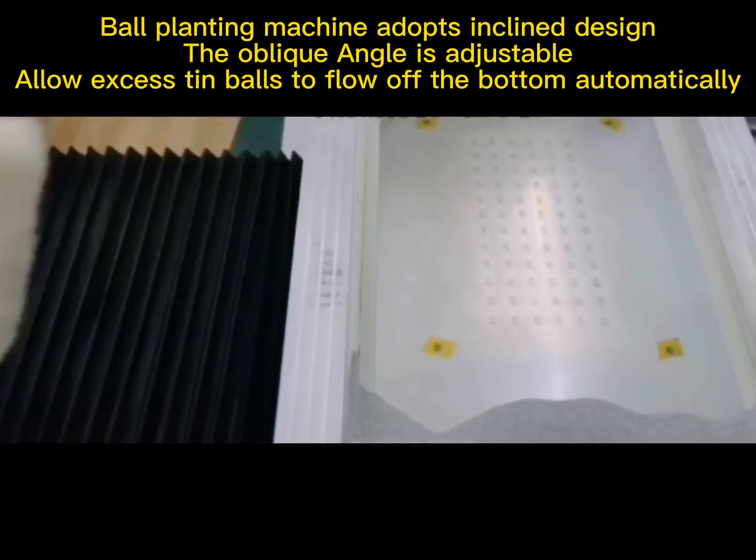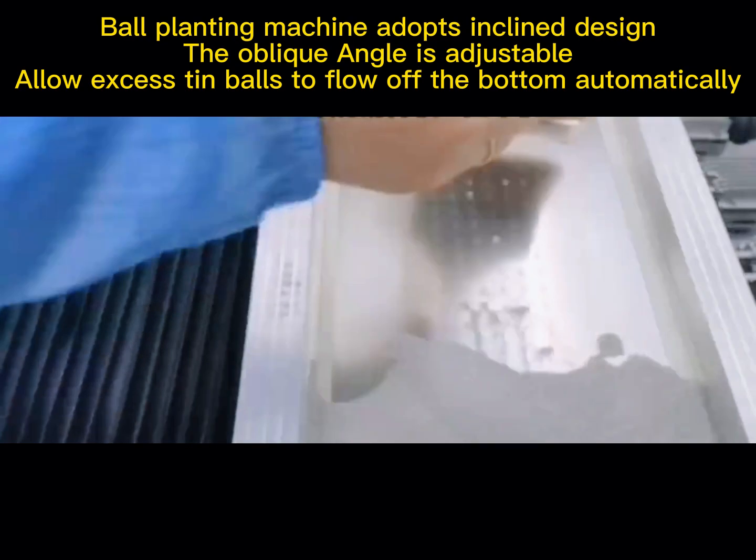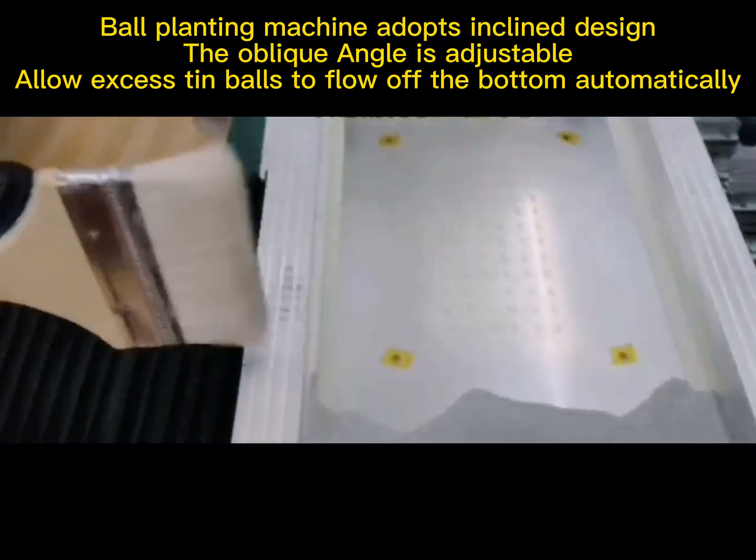The ball planting machine adopts an inclined design. The oblique angle is adjustable, allowing excess tin balls to flow off the bottom automatically.